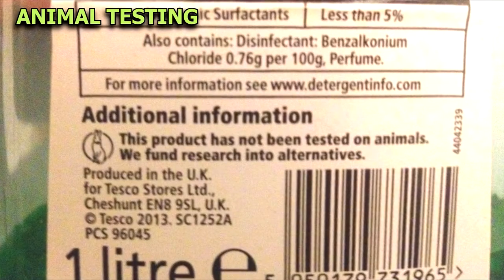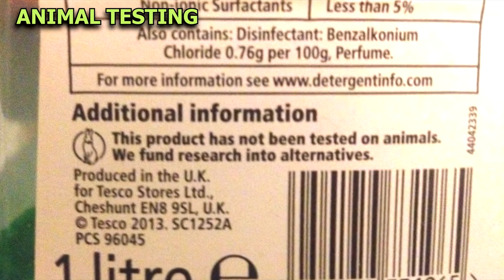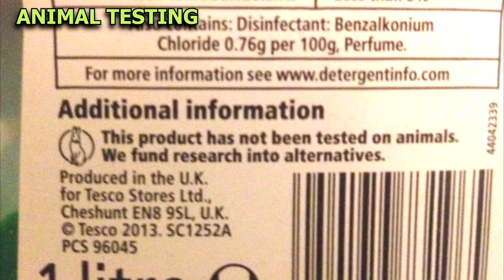Phrases like 'this product has not been tested on animals, we fund research into alternatives' often still means that the ingredients were tested, just not on the final product. So they are not cruelty-free.